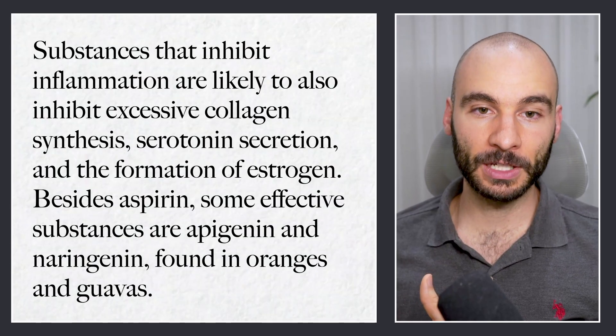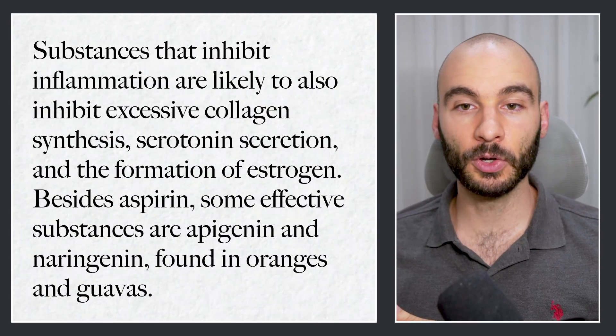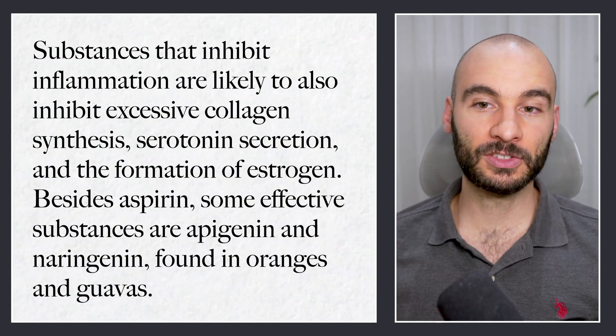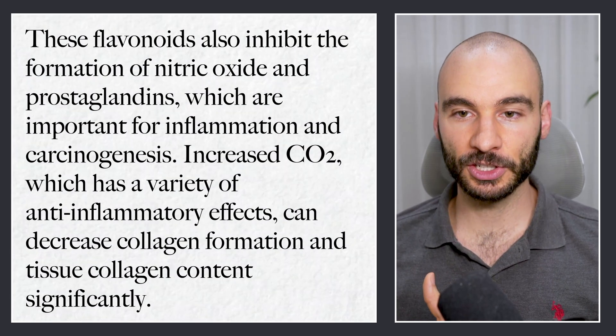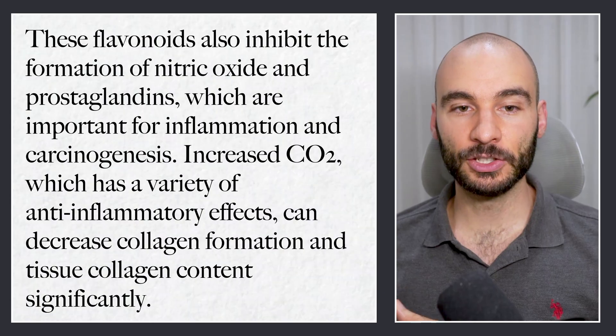In Dr. Peat's article, The Cancer Matrix, he says: substances that inhibit inflammation are likely to also inhibit excess collagen synthesis, serotonin secretion, and the formation of estrogen. Besides aspirin, some effective substances are apigenin and naringenin found in oranges and guava. These polyphenol compounds in our everyday foods can actually have medicinal components. Dr. Peat compared them to aspirin, noting these flavonoids also inhibit the formation of nitric oxide and prostaglandins, important for inflammation and carcinogenesis.